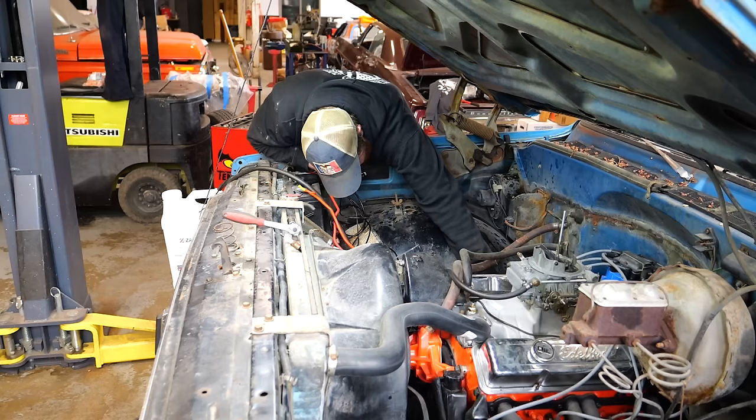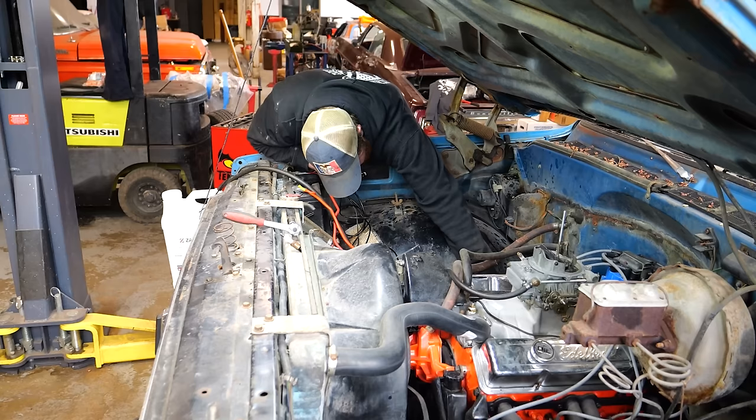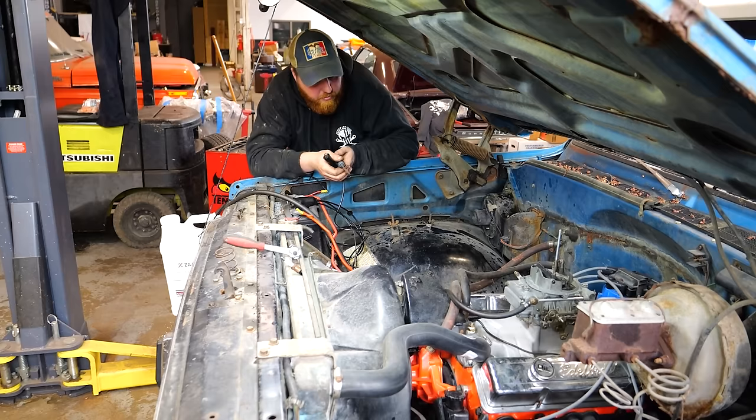It's totally fine. That's just not cranking. Let's pull the starter out. I think I did this last time — pulled it out and it was just fine. So let's do it again.